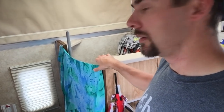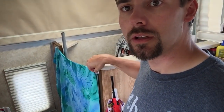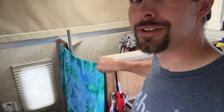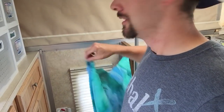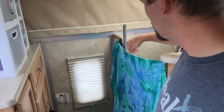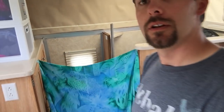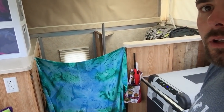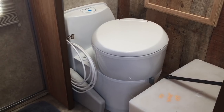Here on our left when you enter the door is our bathroom area — nice custom-made curtain, got this in the Philippines. It's just Velcro. What it allows us to do is basically expand the bathroom, doubling the space when you want to get in there. There's our toilet — it's a Thetford cassette toilet.